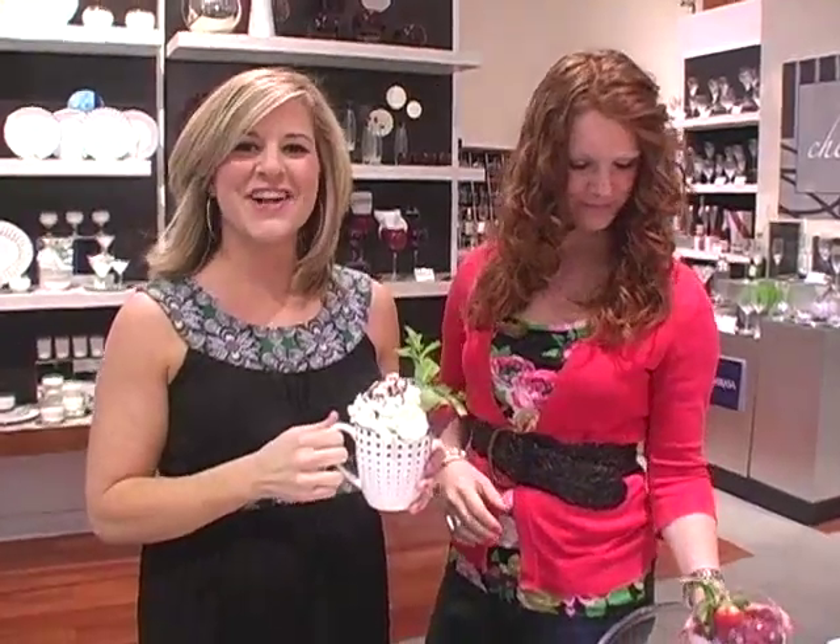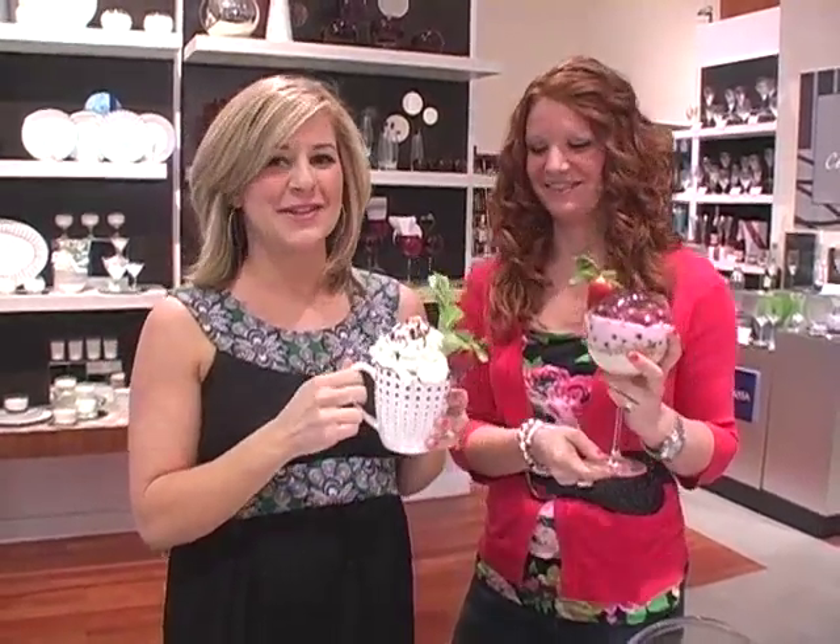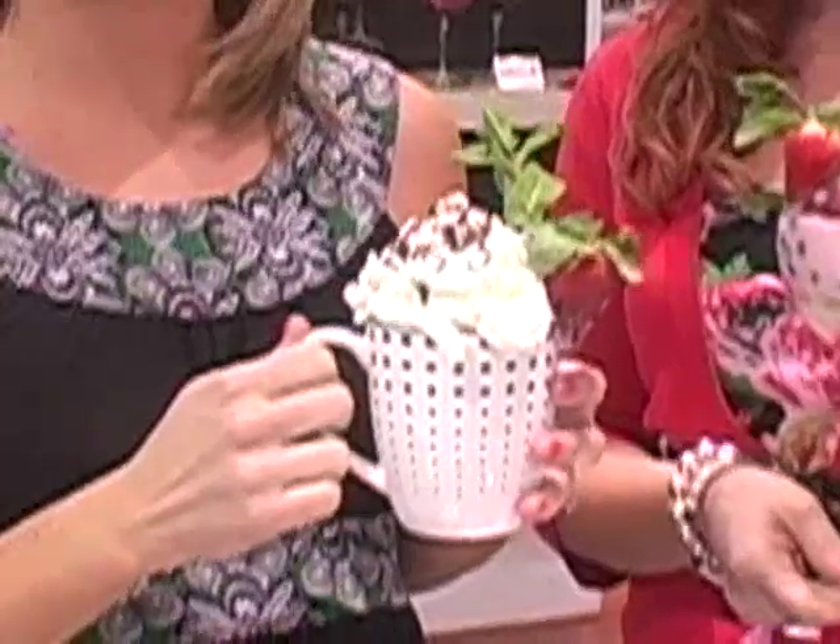For dessert, try serving yogurt parfait in a wine glass so your guests can enjoy the layers. Or an ice cream sundae is always more cozy when served in a coffee mug.